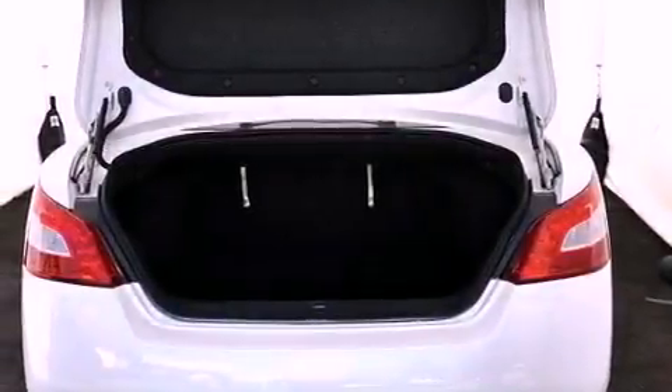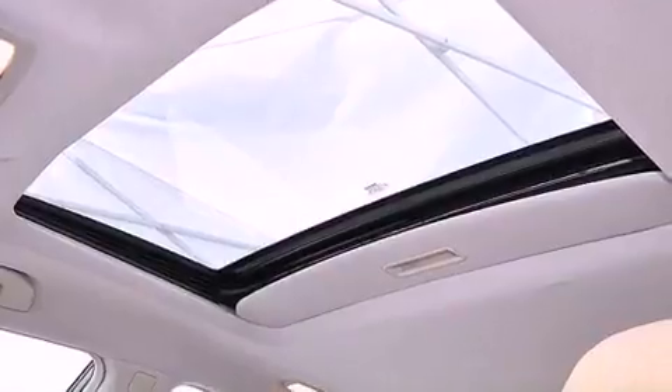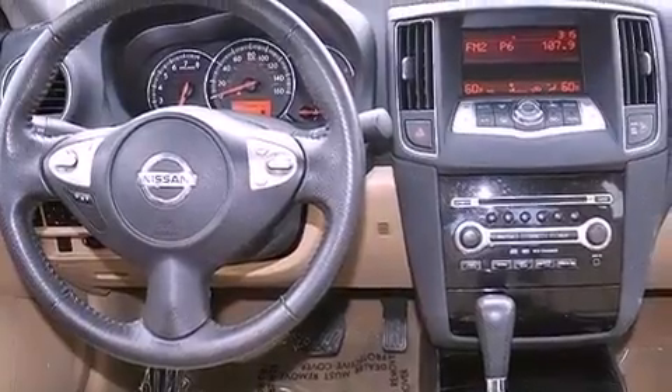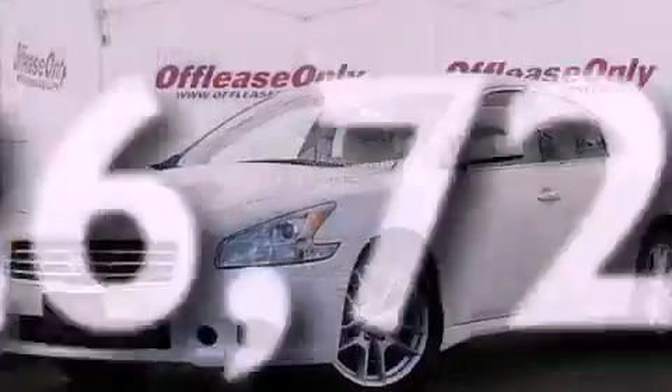Dual power seats, air conditioning with automatic climate control, cruise control, a CD player, a leather-wrapped steering wheel, an electronic throttle, an engine immobilizer theft deterrent system, rear impact crumple zones, an auto-dimming rearview mirror, and this vehicle has less than 27,000 miles.